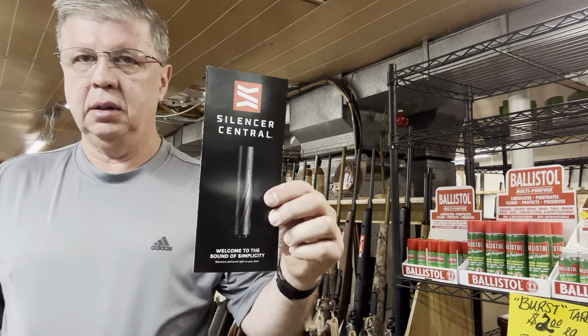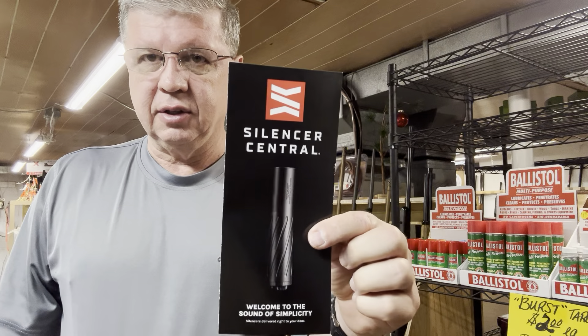I've got something real nice to show you. I showed you this same rifle in 6.5 Creedmoor a while back, and we got it today in .243. But first, we're going to show you a company that takes care of us.